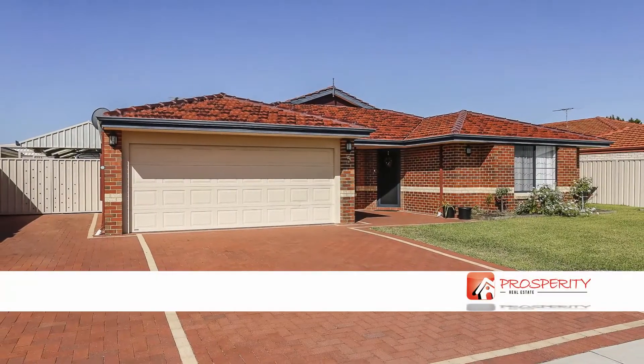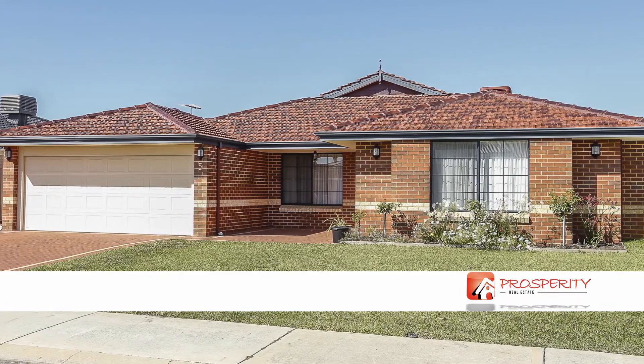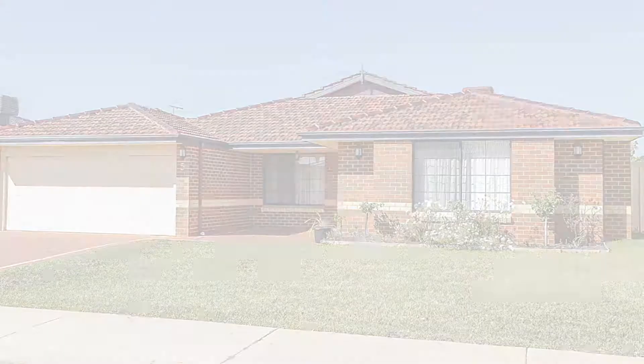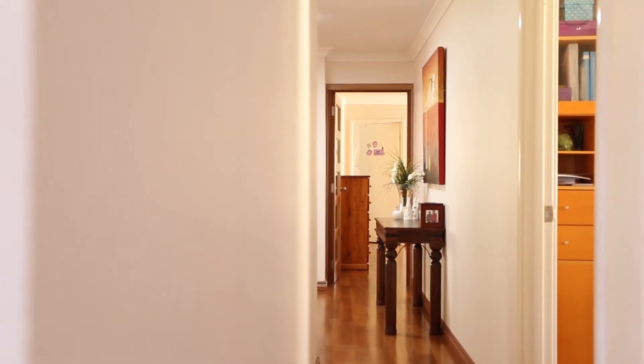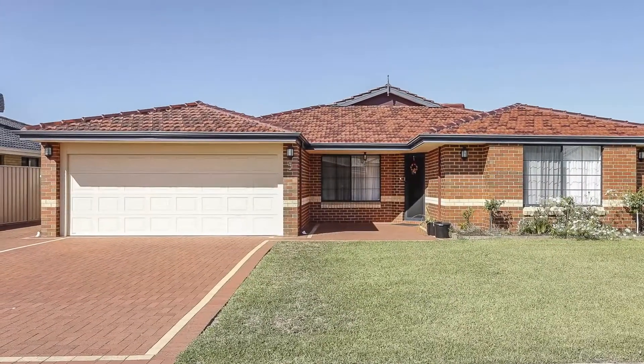This huge family home is everything that you have dreamed of, situated on a 624m2 block with timber flooring throughout. The first thing you will notice when you arrive at this house is the triple garage with ample parking space.